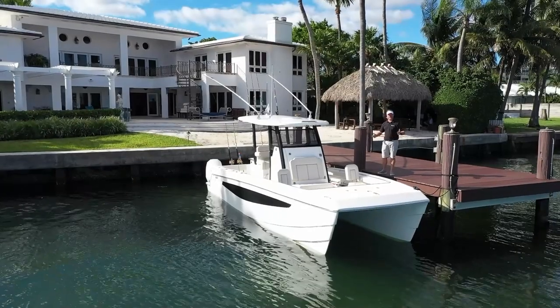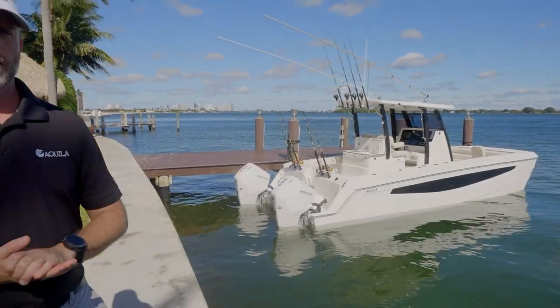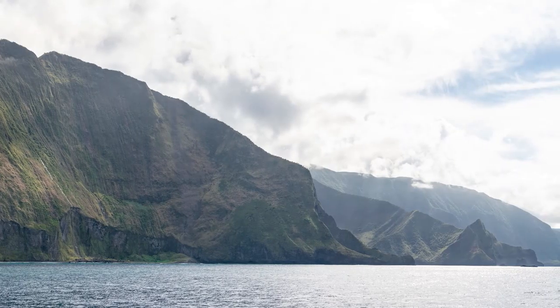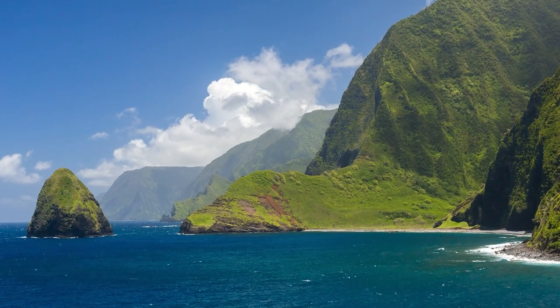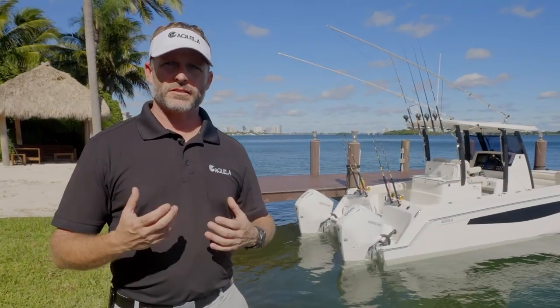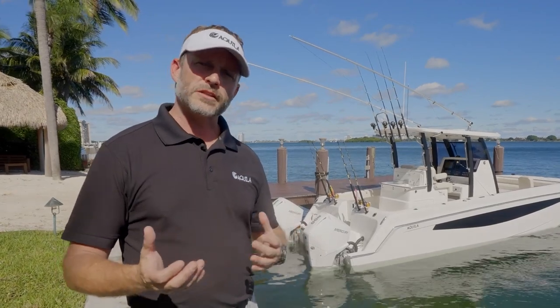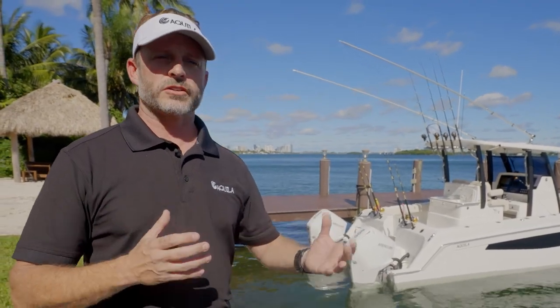Welcome to the unveiling of the Aquila 28 Molokai Power Catamaran. I'm working with Kirk Clark out on the island of Molokai. What was really important to us is building a robust boat that can withstand the sea conditions in Hawaii. Because of their sea size and sea state, that correlates to pretty much anywhere in the United States or around the world — it's going to be very difficult to find a location more rough or treacherous than the Hawaiian Islands.